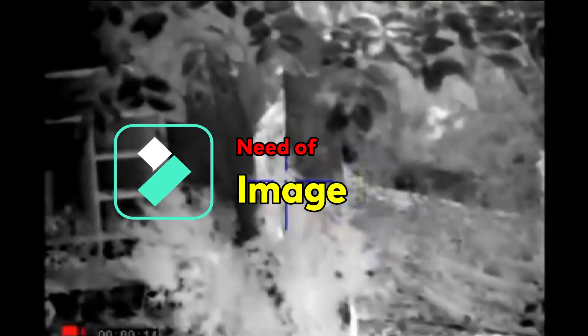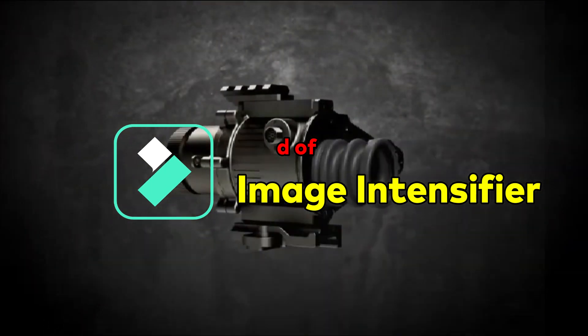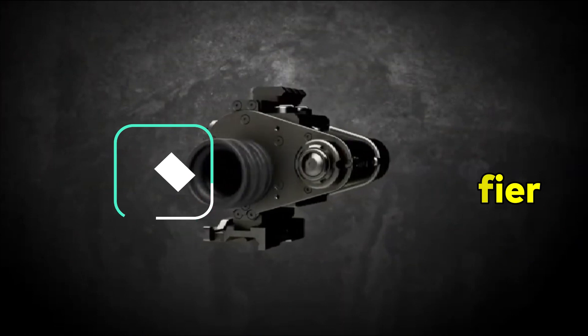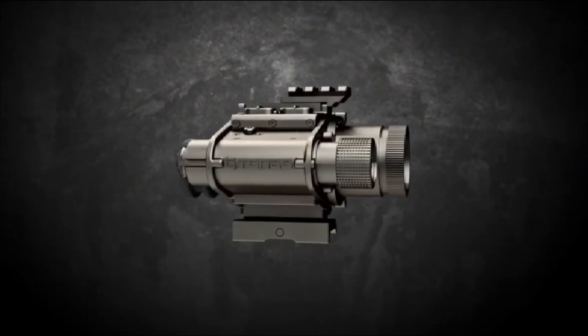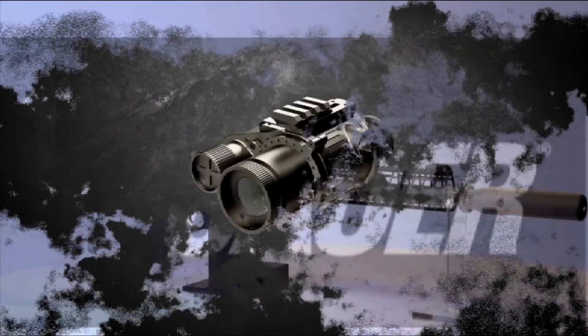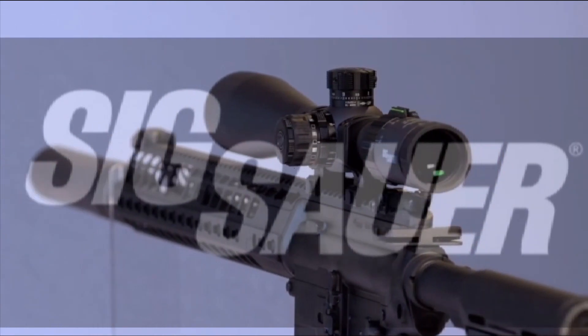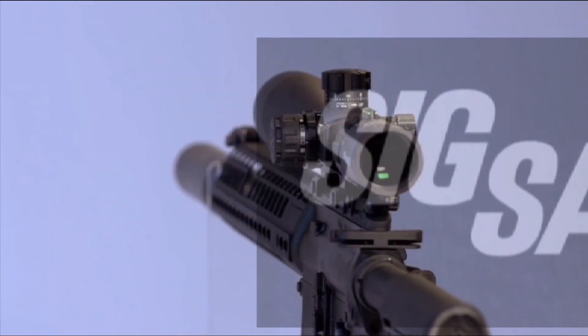Image intensification is the basis of night vision. As the name suggests, this device is used for increasing the intensity of existing light in the environment for an optical system to enable operation in low light conditions. Considering the Indian Army's operational requirement where they have to be vigilant in day and night, the image intensifier plays a crucial role.